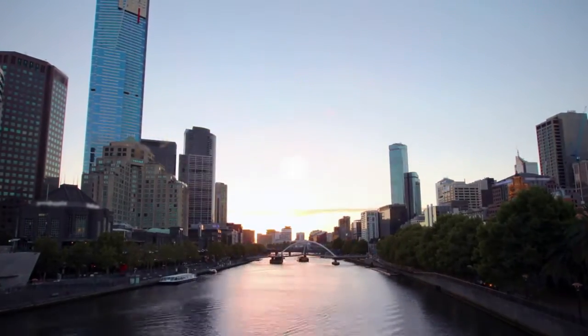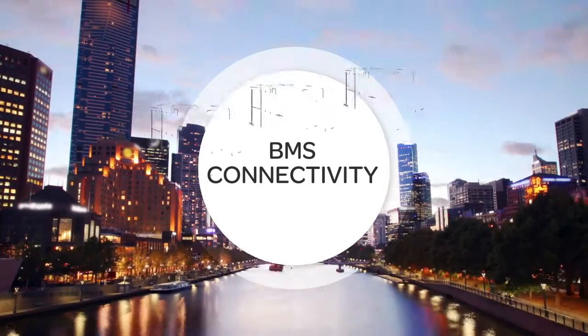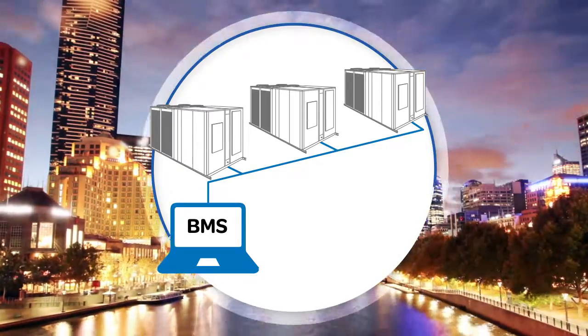Our solution integrates all your building air conditioning equipment to deliver comfort where and when you need it, no matter how simple or complex the requirements, with BMS connectivity.